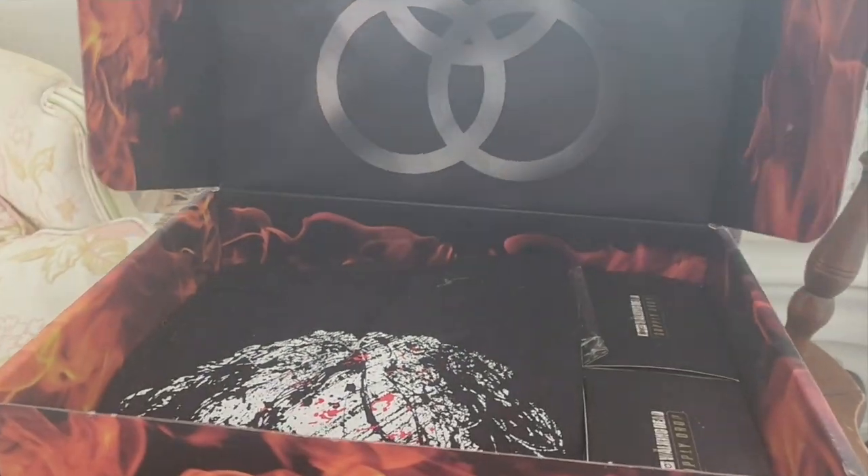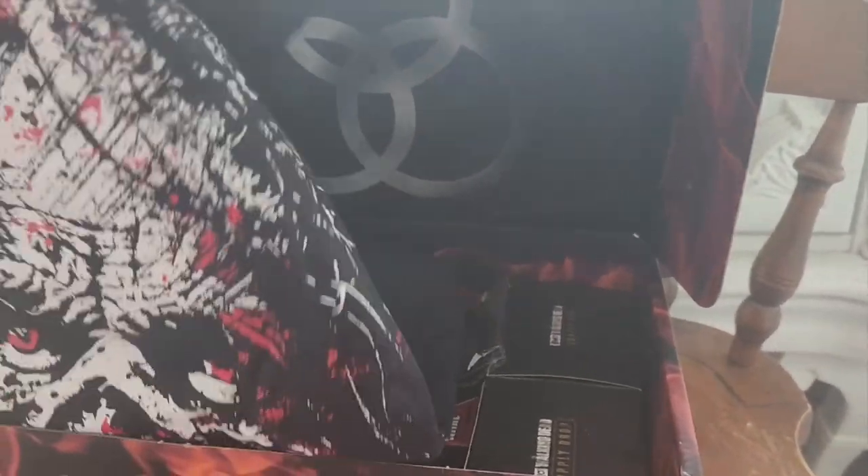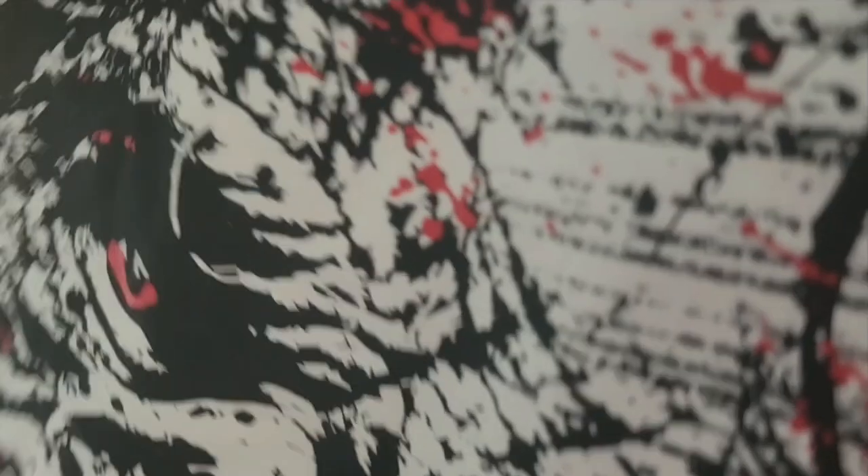I really like the side of the box — the whole aesthetic of 'The Ones Who Live' with all the flames and everything, I think it's really cool. And here's the shirt.